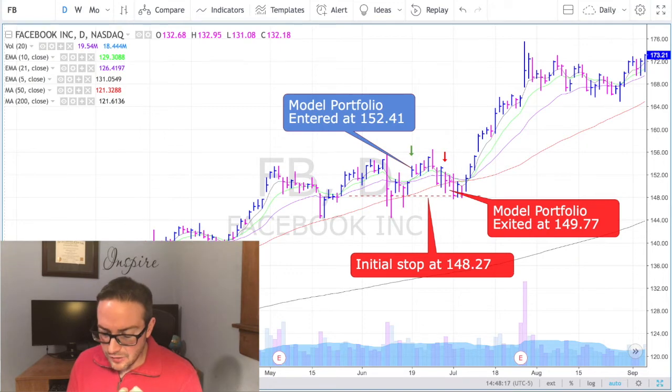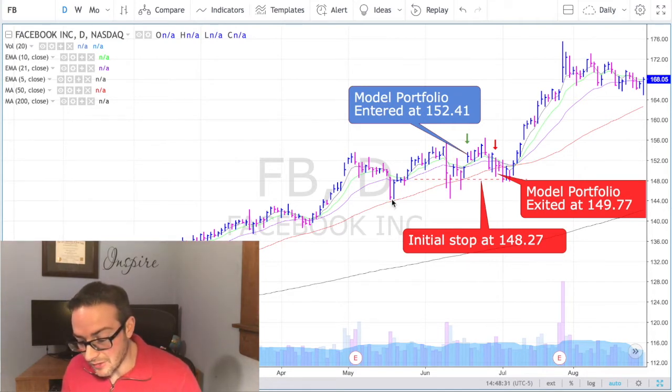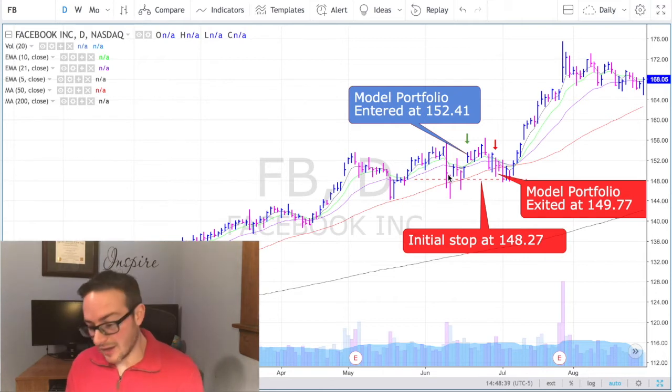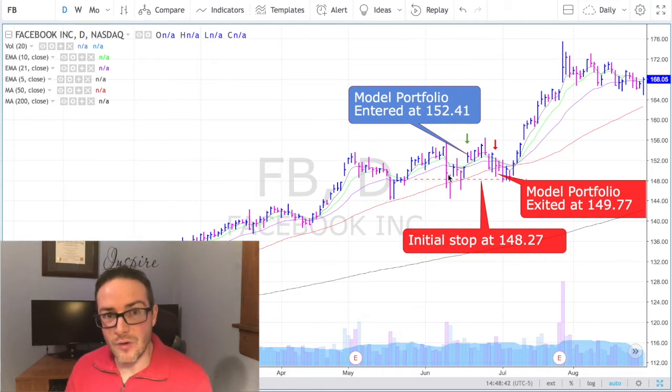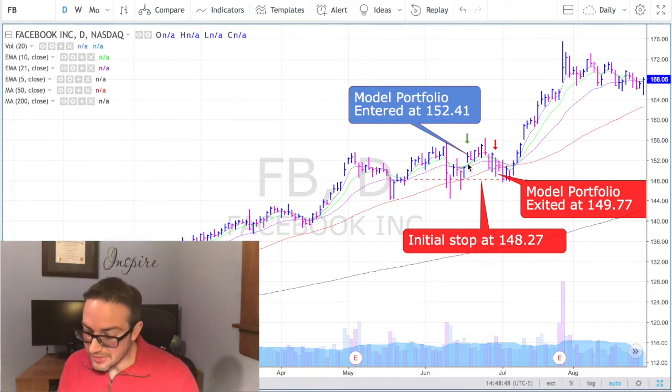Facebook was clearly getting support all along the 50-day moving average. If we zoom out back here, there was very strong support along the 21-day exponential moving average, then it starts to run up, gets a little too hot, and then pulls back down into the 50-day moving average — getting support, getting support. Then it tests it, falls below it, closes back above it intraday. Still getting very strong support at that 50-day moving average. So the idea is rallying off the 50-day moving average.